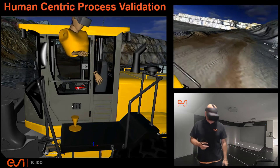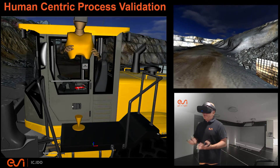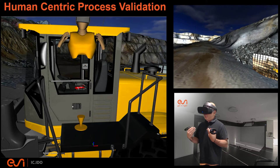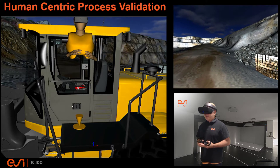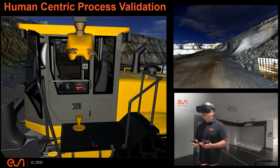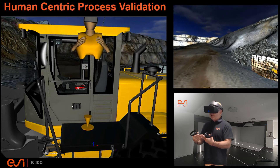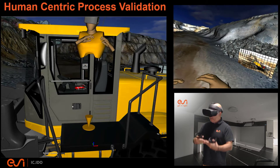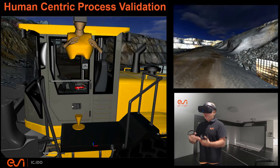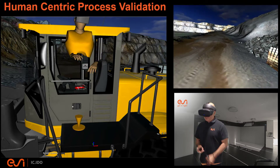This is a wheeled loader — a rather large wheel loader — and one of the things I might be considering is how well engineered it is for the human beings who operate it. At ESI Group, when we talk about our use of virtual reality for engineering challenges, we want to help people address the intersection of activity between human beings, the products they work on, and the processes in which they utilize those products. In this case, we're focused on the process of operating this wheel loader.